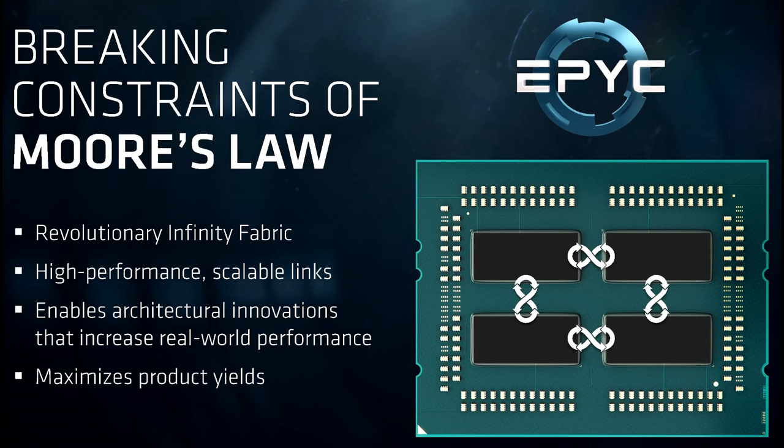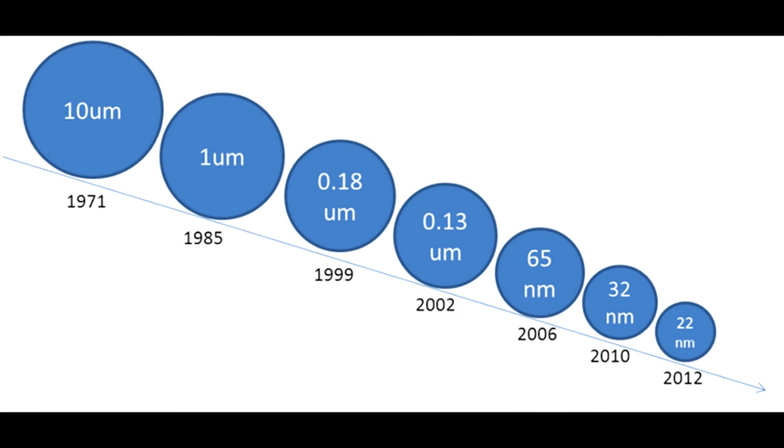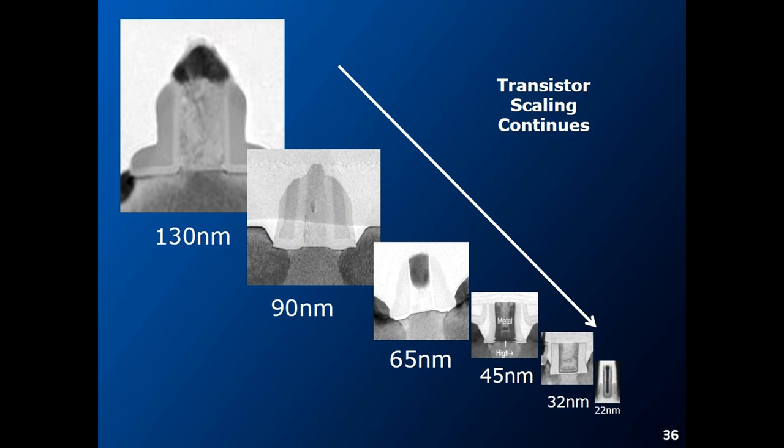I'm going to do a short recap of why this is so important before speculating on what happens next. You're probably aware that every few years your CPU and your phone are getting faster, and the reason for that is the memory cells and the transistors within these chips are getting smaller — they're shrinking.